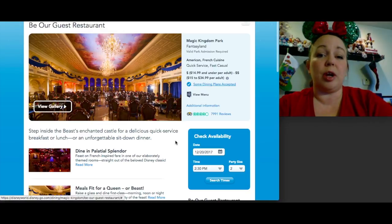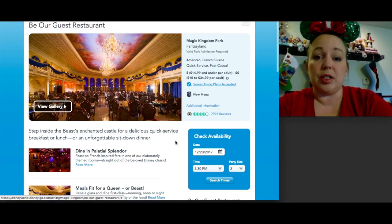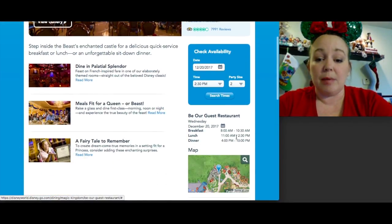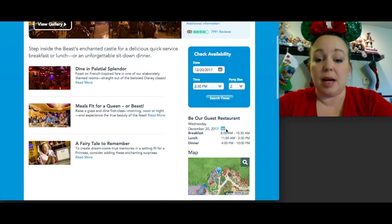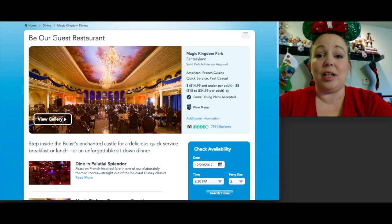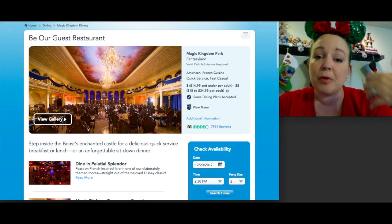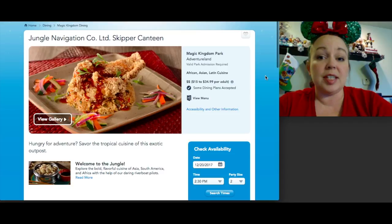Be Our Guest is one of the most difficult reservations to get — similar to Cinderella's Royal Table — especially at the 180-day mark. Breakfast and lunch are easier to get than dinner. Note that depending on your visit dates, the restaurant may close early due to parties. Once you click a date on the calendar it'll show the restaurant hours. I'm not including Cinderella's Royal Table here since it takes two dining credits; these are all one-credit restaurants.